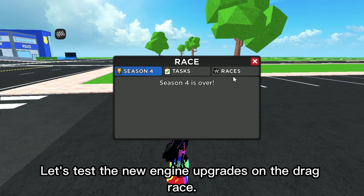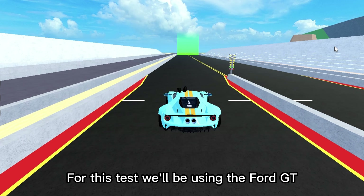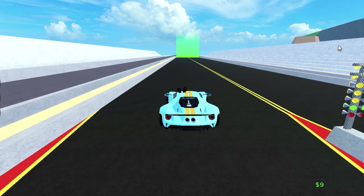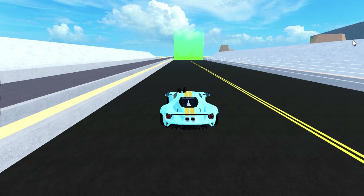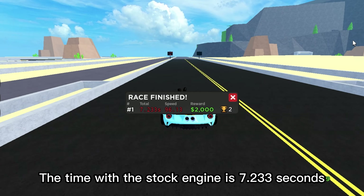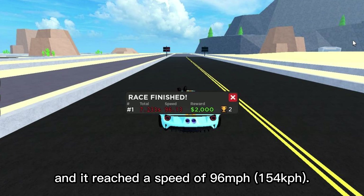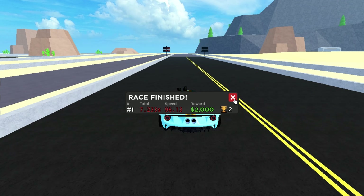Let's test the new engine upgrades on the drag race. For this test, we'll be using the Ford GT and the engine is stock. The time with the stock engine is 7.233 seconds and it reached a speed of 96 miles per hour.